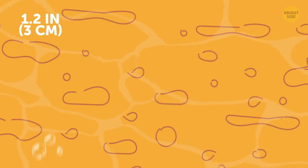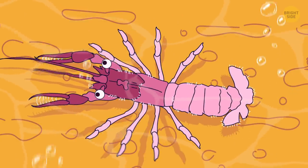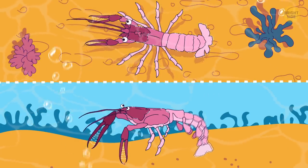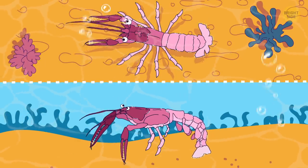Another creepy crawler on this list is the terrible claw lobster. And its claws are indeed terrible. Despite the tiny size of the animal, its right claw is as long as half the lobster's body.